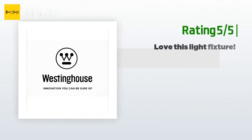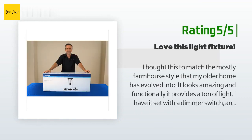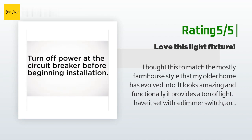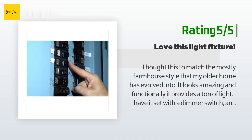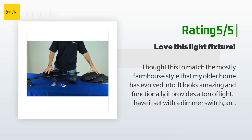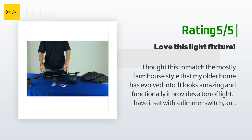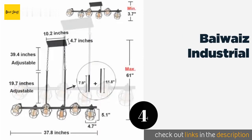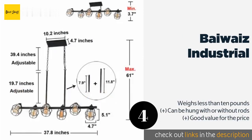Another happy customer said: "I bought this to match the mostly farmhouse style that my older home has evolved into. It looks amazing, and functionally it provides a ton of light. I have it set with a dimmer switch and am using the LED 60-watt Edison vintage-looking bulbs. I also really like how the bottom of each of the four fixtures is white, which matches my dining room wall color. Couldn't be happier. If you like rustic and/or vintage, I highly recommend it."